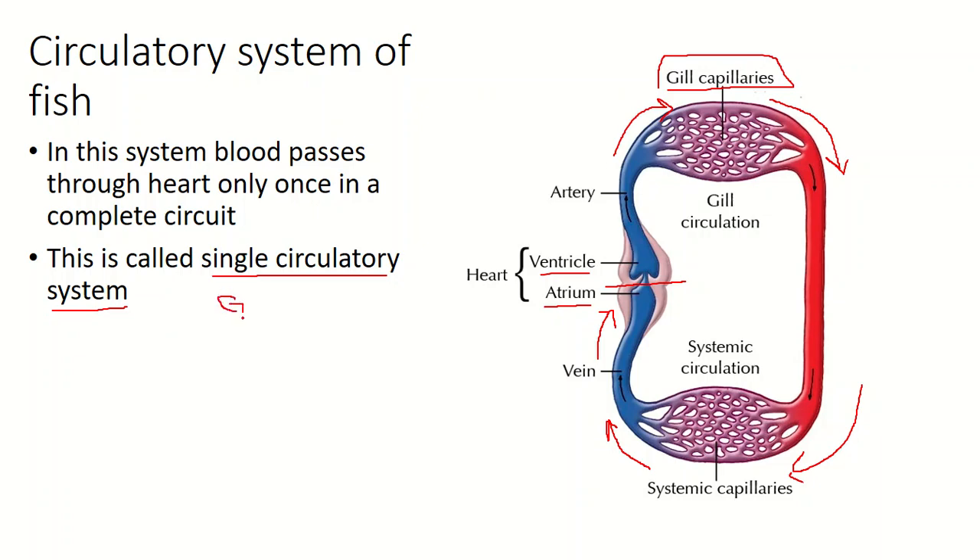The gills will purify the blood — they add oxygen — and the blood is then transported to the body. Gas exchange takes place at the body parts, and the blood that leaves the body parts becomes deoxygenated.